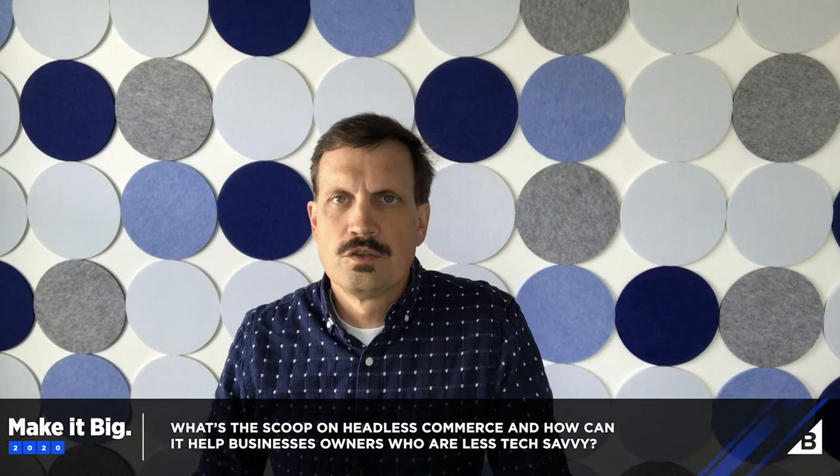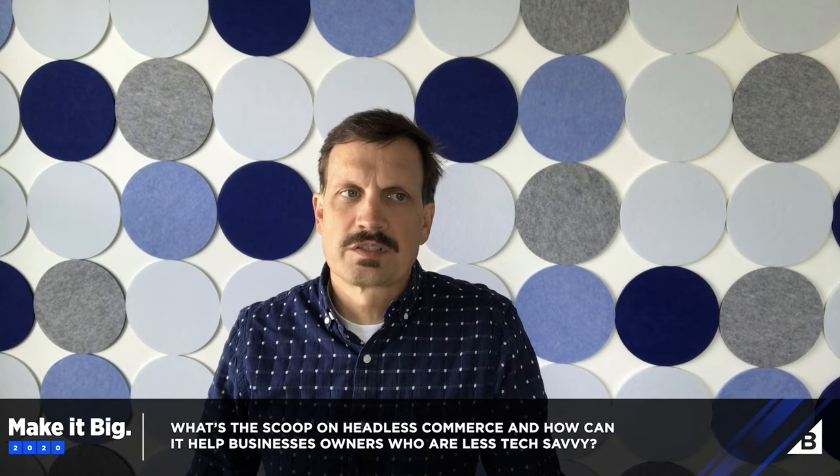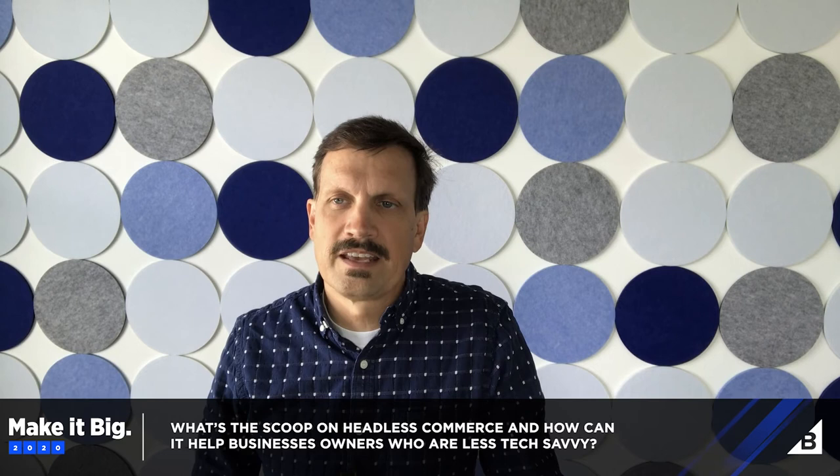There's another way to do it using headless commerce. What is the scoop on headless commerce and how can it help teams who are less code savvy? One common way of using headless is combining WordPress with BigCommerce. BigCommerce has actually created a plugin that you can use in WordPress that allows you to leverage all the functionality of BigCommerce, but also keep the functionality of WordPress. Say you already have a WordPress site and you've been wanting to start selling things — you could use your existing WordPress site.